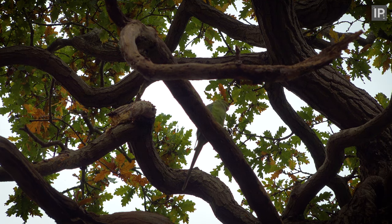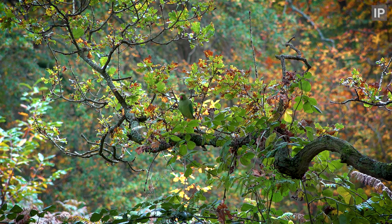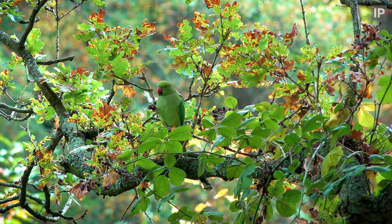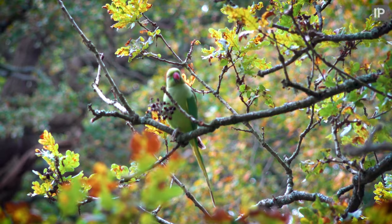Of course, it's impossible to take a trip to Richmond without encountering these guys — the non-native rose-ringed parakeet. Even if somehow you don't see them, you will hear their constant squawks.